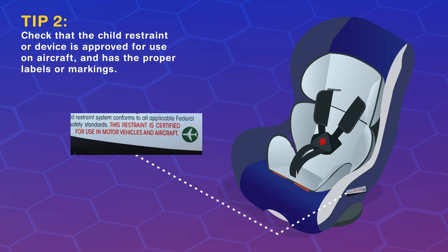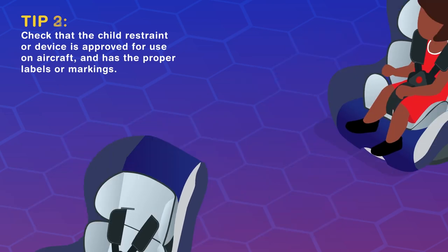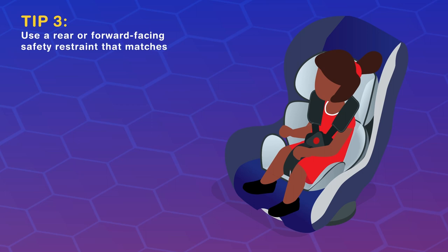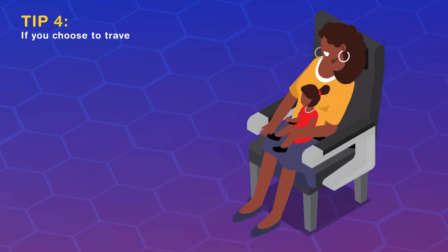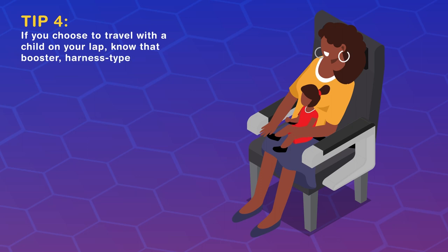Use a rear or forward-facing safety restraint that matches your child's height and weight. If you choose to travel with the child on your lap, know that booster, harness-type, or lap-held restraints can never be used during takeoff, landing, and movement on the surface.